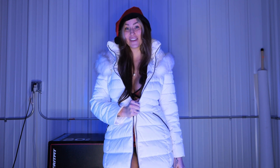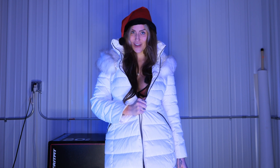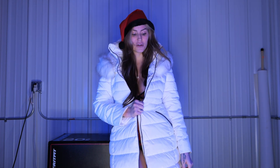Hey guys, welcome back to my channel. I am doing another Christmas lingerie try-on haul. I have three outfits to try on for you. They all have like fur and feather boa, whatever you want to call it. And if you haven't seen my other one, check it out.